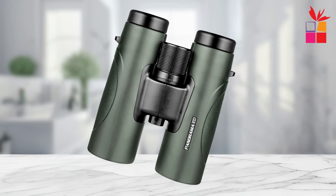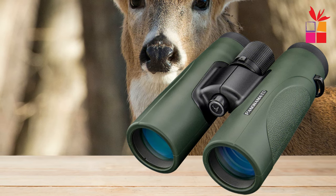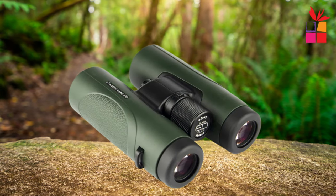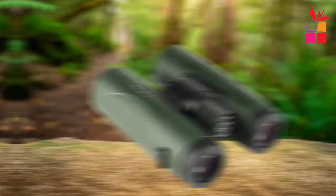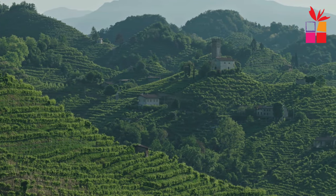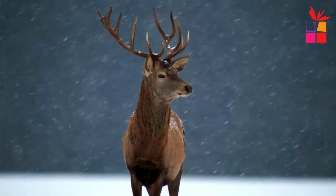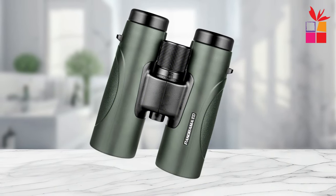With an IPX7 nitrogen-filled waterproof construction, the Shuntu 085-43 is ready to withstand the elements, making it perfect for outdoor adventures in any weather. Experience breathtaking panoramas and HD images with the Shuntu 085-43. Its panorama optics compensates for field curvature and distortion, ensuring sharp and clear images across the entire field of view. Get yours today and see the world in a whole new light.